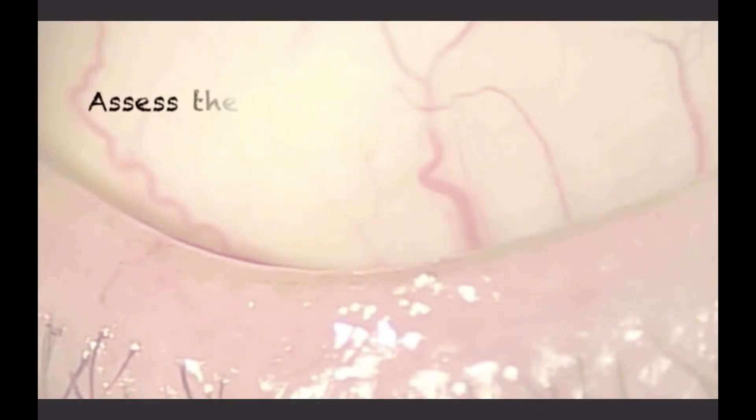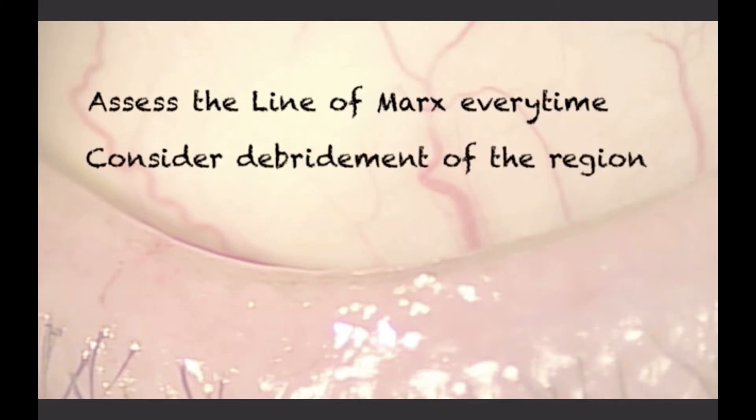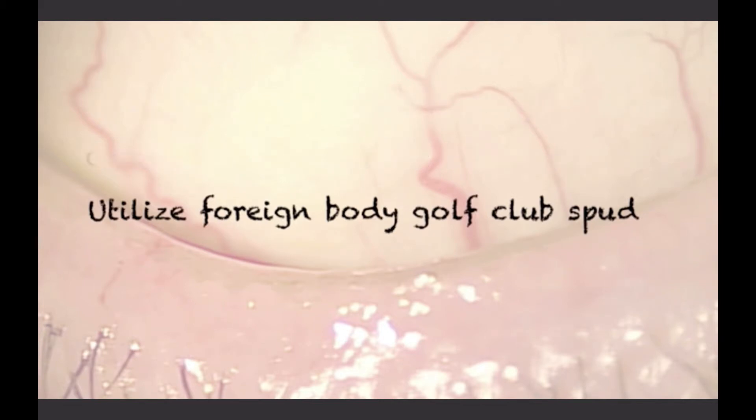Remember to assess the lid margin, including the line of Marx, especially in symptomatic patients for the presence of thickening. Consider debridement scaling as part of your treatment regimen for these patients, and utilize the golf spud to perform this slit lamp procedure when appropriate. Doing so will allow you to treat these patients and provide them with better clinical outcomes.